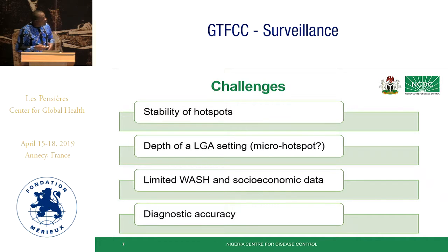There is also the depth of the local government area setting. Work by Andrew and colleagues looked at micro hotspots using spatial-temporal distribution of cholera, but in our context we are looking at cholera within a local government area. Given the limited supply of OCV, if a local government area is classified as a hotspot but contains different sectors — rural, peri-urban, and urban — the question is where within that LGA to focus vaccination or other interventions. Additionally, we had limited WASH and socioeconomic data and had to make do with what was available, and there was the issue of diagnostic accuracy, which was discussed in the lab working group.